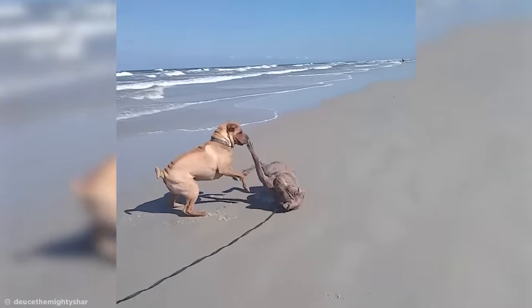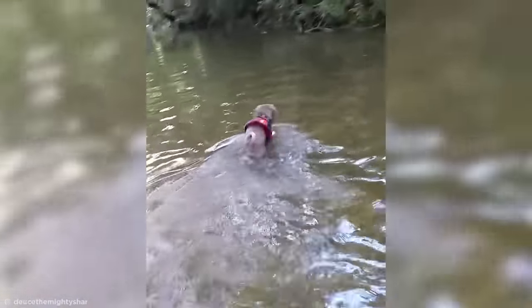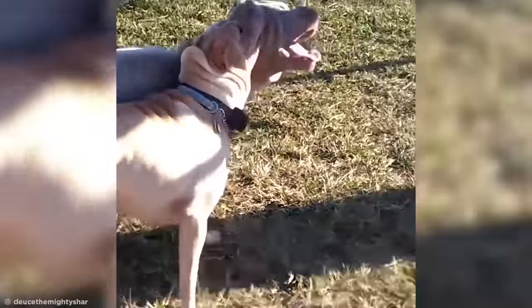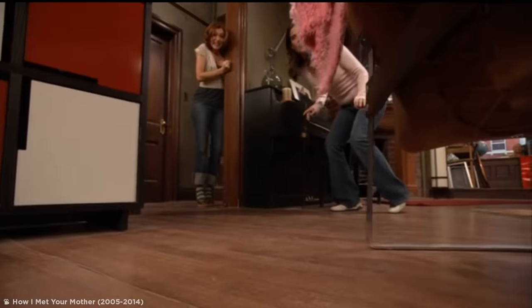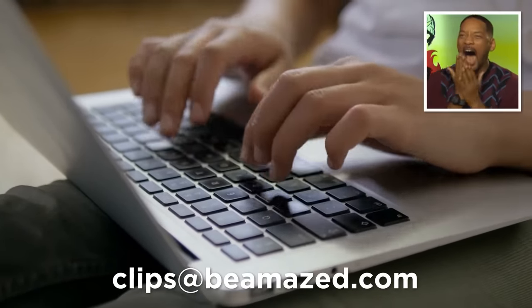Deuce is a big fan of any outdoor adventures, and he even loves to swim. A huge shoutout to Jen for getting in touch and sharing Deuce's amazing story with us. He may only have two legs, but this little pupper is one almighty inspiration. Do any of you guys have anything weird, wonderful, or downright amazing you think is worth sharing with the world? Get in touch at clipsatbeamazed.com and you'll earn yourself a shoutout if it gets featured — and if we like your clip enough, we might even buy it too.